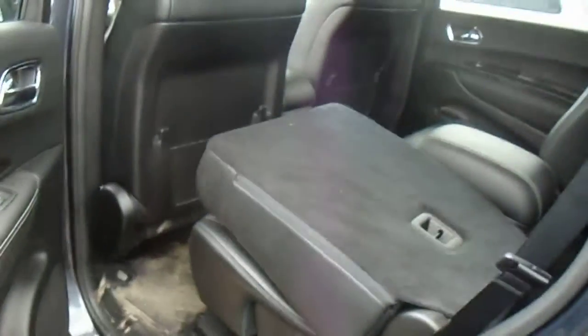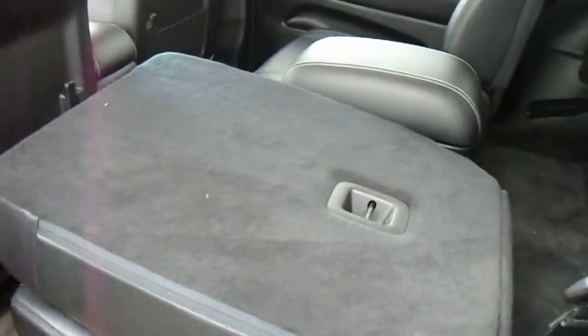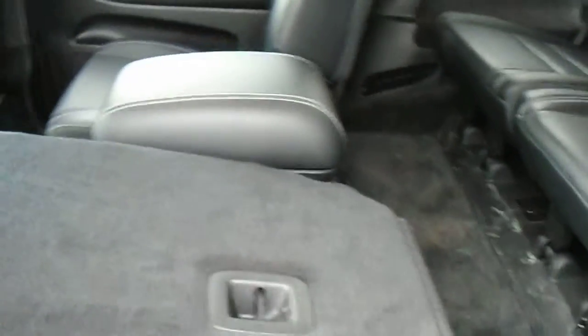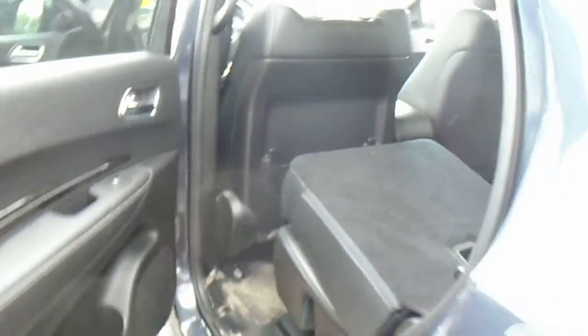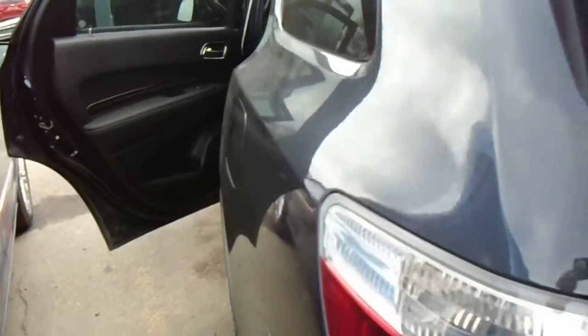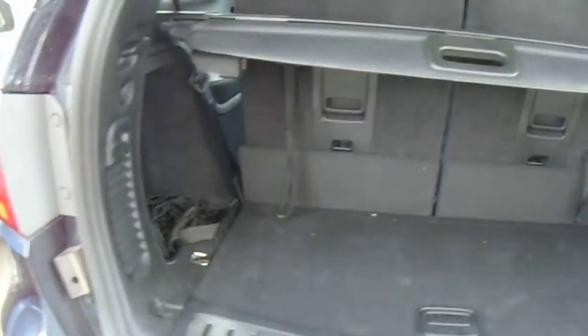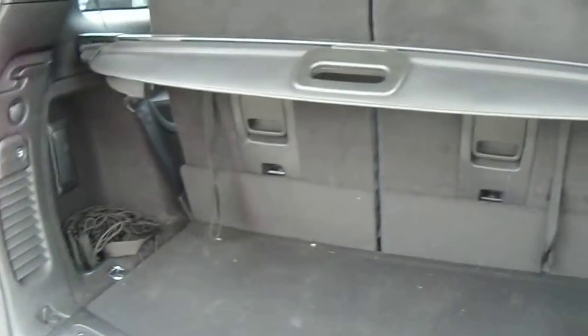It's a seven-seater, if that's what you're looking for. I have one seat folded here so I can get in to the back and take some pictures on that. The hatches are powered as well, so you don't have to worry about lifting it up by hand or anything like that.